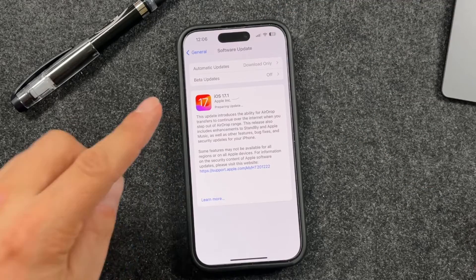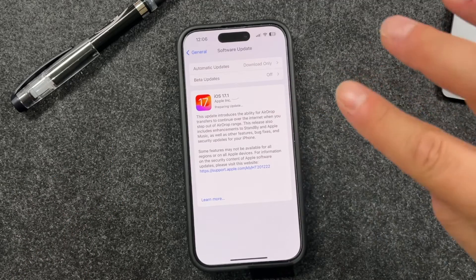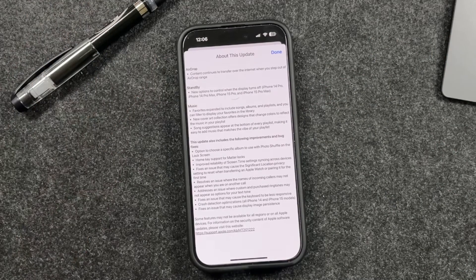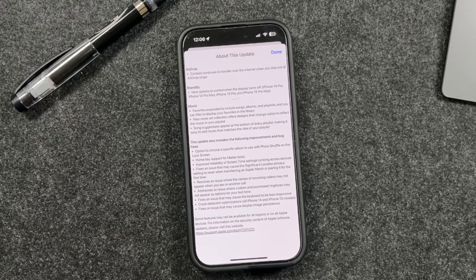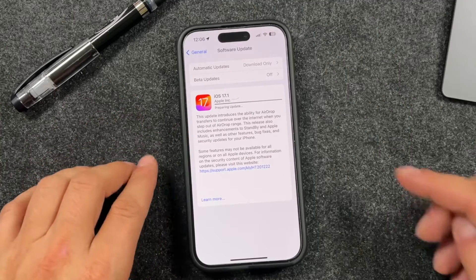iOS 17.1 is pretty big — it's about 1.2 gigabytes. It's going to bring in a few extra features: AirDrop options, StandBy options, and a new feature that will allow you to control when the display turns off.